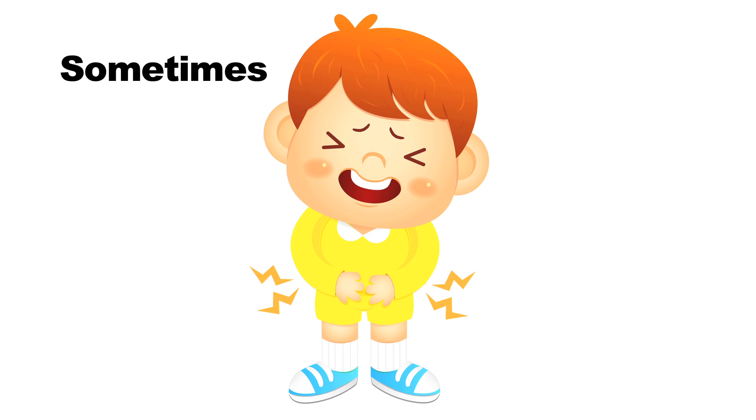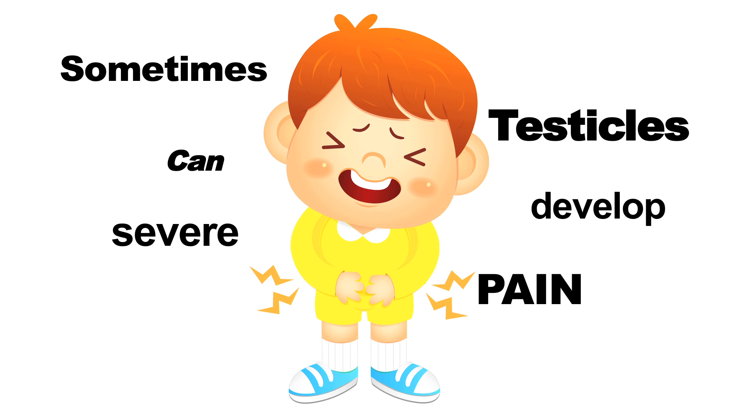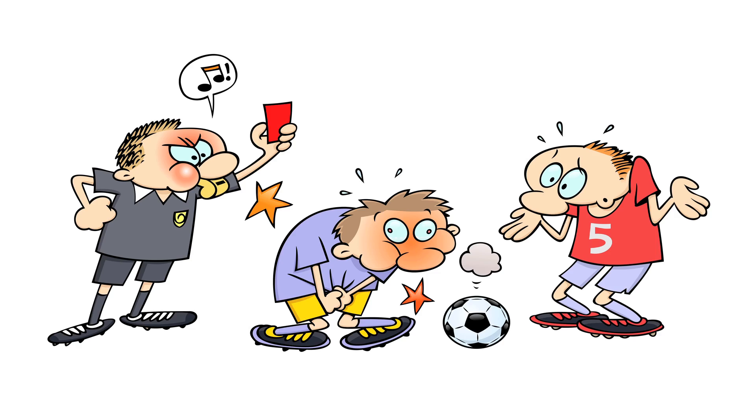So far we've talked about how the testicles sit in the scrotum and each hang from a cord that carries blood to it. Most of the time the testicles just sit there. Occasionally you may see them move up or down — that's a normal reflex. Occasionally they may be slightly uncomfortable from minor growing pains or because they're sitting uncomfortably in your pants. However, sometimes the testicles can develop very severe pain. There are many reasons for testicular pain, including an infection or an injury. Some problems require medication and some just need time to go away on their own. But one of the most serious problems, which cannot be treated by medication or time, is called torsion of the testicle, or testicular torsion.